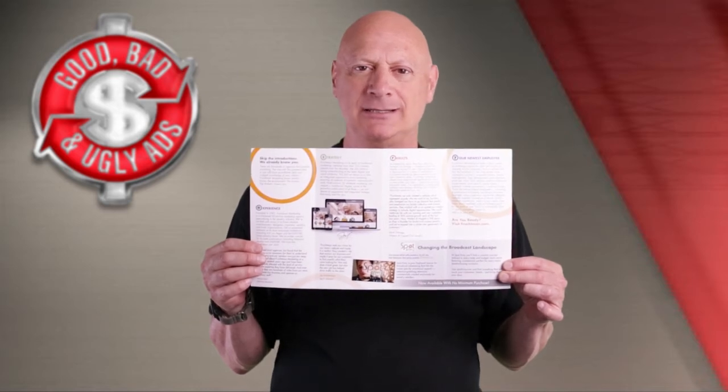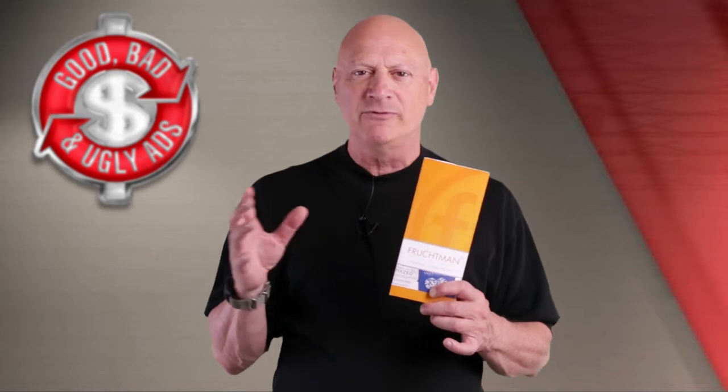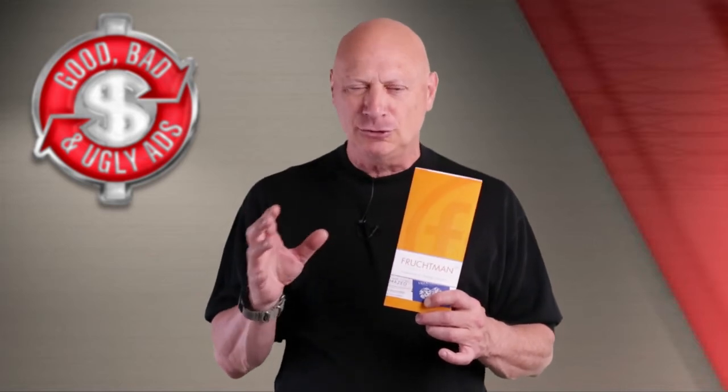And then look at what happens when you open up the gate and see all the copy there that talks about the various services that they provide. Okay, from an ad agency — you tell me, is this specimen good, bad, or ugly? What I want you to do is take a good look at it, so you can stop the video at any point over the next few seconds to take a closer look at each of these panels, and then come back with a verdict. Do you think it's good, bad, or ugly? And when you've had your chance to make your judgment, I will give you mine.